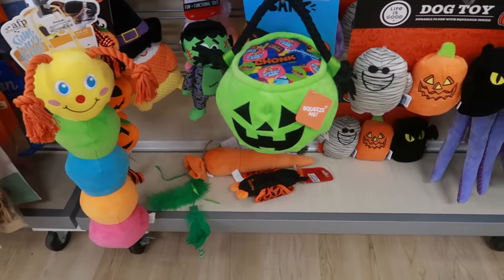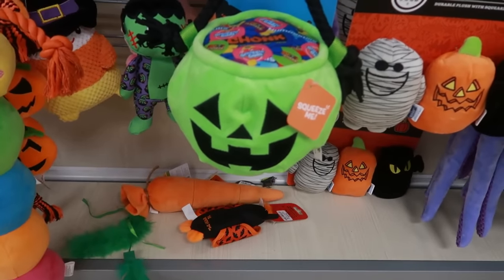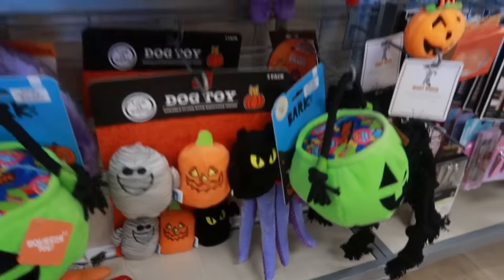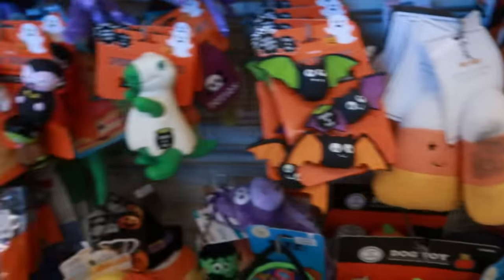Hey my pretties, welcome back. I'm in Marshall's, up here by the checkout lane because I had to return something and I spotted these cute little dog toys. They always have the cutest little toys. Pennywise.